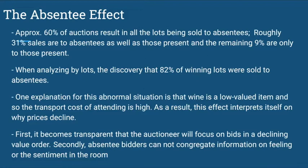When analyzing by lots, the discovery is that 82% of winning lots were sold to absentees. One explanation for this is that wine is a low-valued item, so the transfer cost of attending is high. As a result, this effect helps interpret why prices decline.